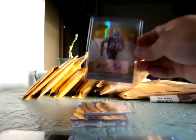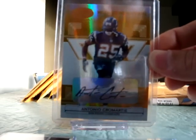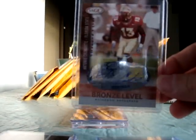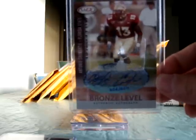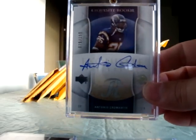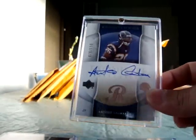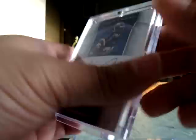Some other Antonio Comartes cards I got off eBay: a nice Leaf Certified Materials New Generation, numbered to 225. Also got an FSU one in his uniform jersey — Sage Bronze level. Also got a Playoff Contenders autograph, and the last Antonio Comartes was an Exquisite numbered to 150. The eBay seller put it in a nice hard screw-down, and I think this card is worth a lot of money but got a good deal for it.